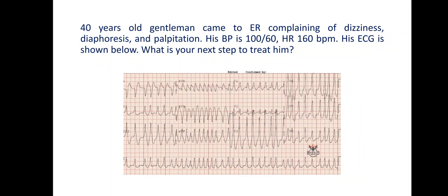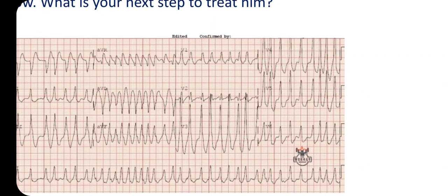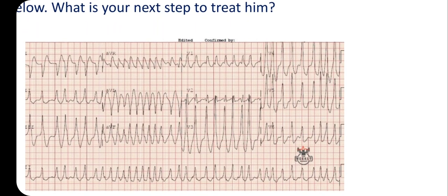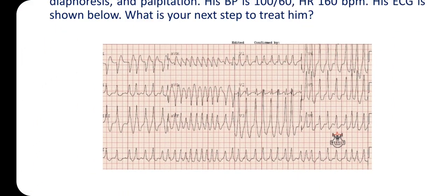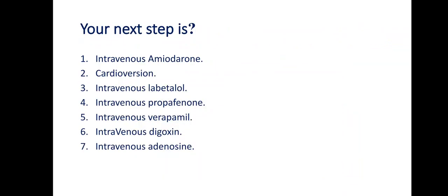Look at this ECG — how interesting. What is your next step to treat him? Look at what you see, and keep it in mind. The answer options are: intravenous amiodarone, cardioversion, intravenous labetalol, intravenous propafenone, intravenous verapamil, intravenous digoxin, or intravenous adenosine.